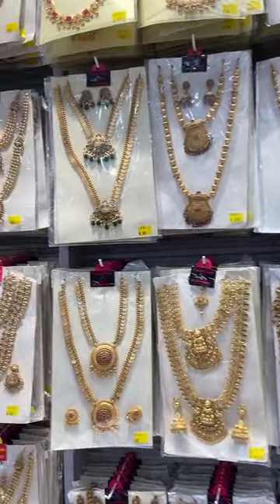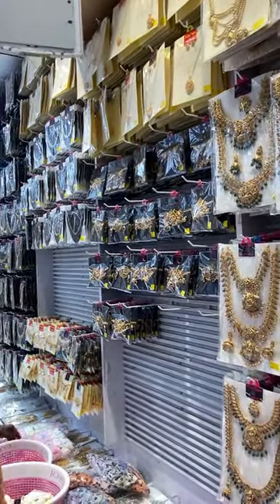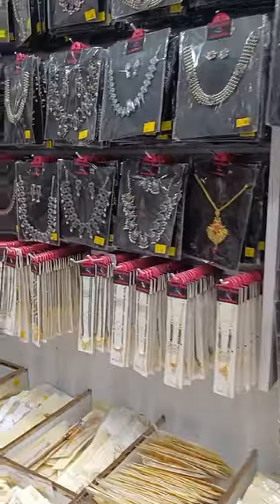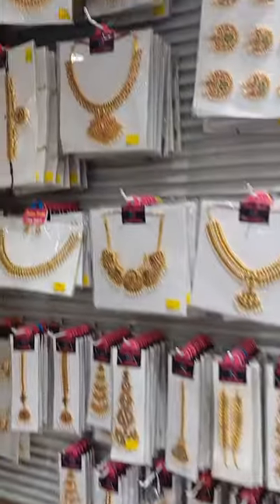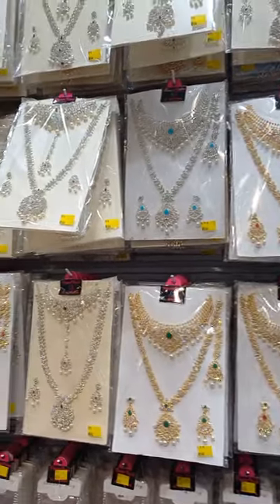If you buy in bulk, you can get it. The next joker set is a model. There are oxidized sets and new trending models. There are new trends, with prices around 300 rupees.